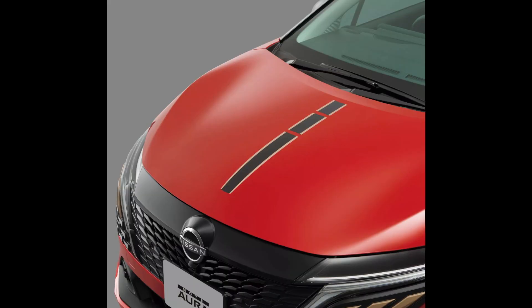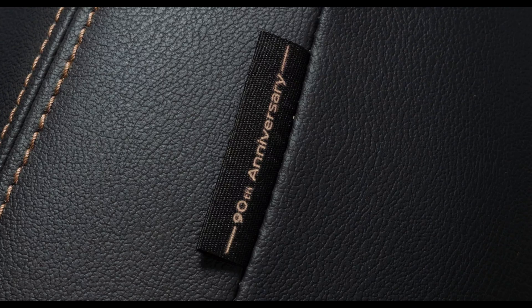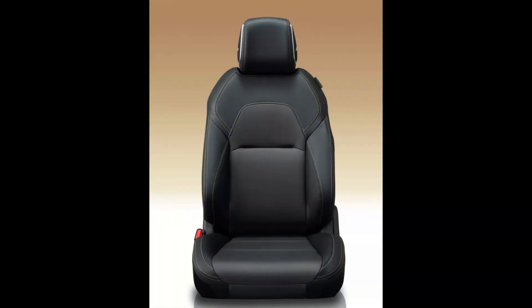The Note Aura's front end has received visual upgrades, including a sharper bumper and a larger grille. The new inserts beneath the LED headlights, which come in copper, 90th Anniversary trim, chrome, or body color finishes, were among the highlights.